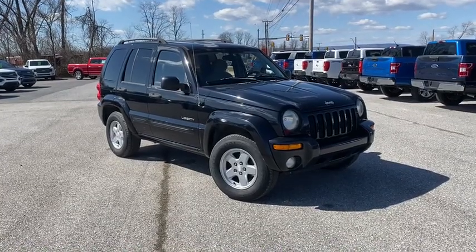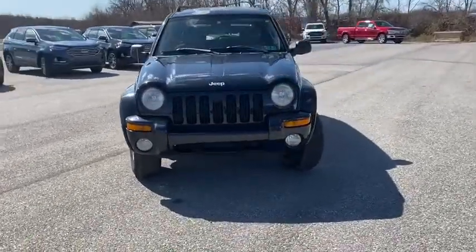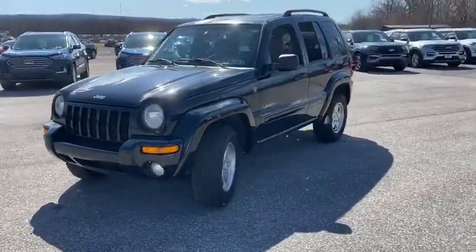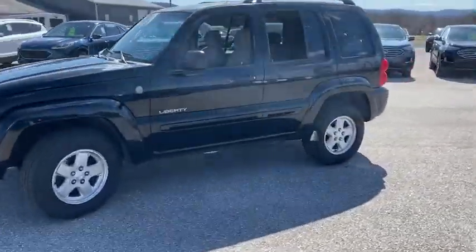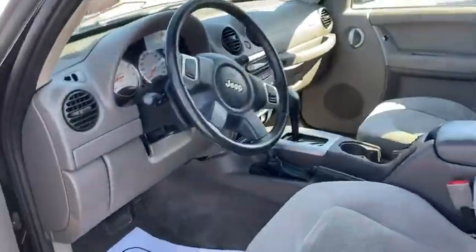You are going to love the 2004 Jeep Liberty. The Jeep Liberty is quite capable off-road, one of the best in its class. Compared to the Jeep Patriot and Compass, the Liberty is more of a true Jeep with off-road prowess and bold, upright styling.